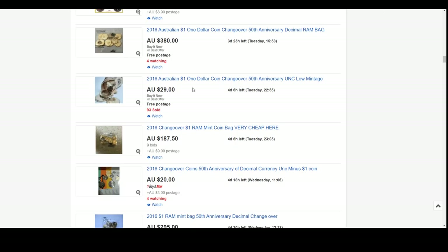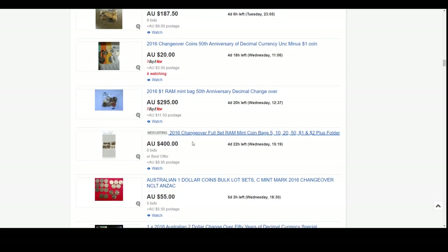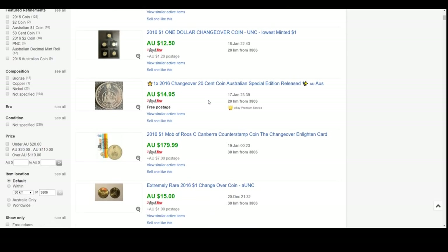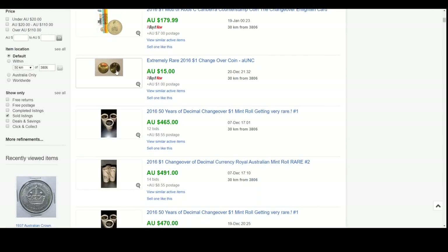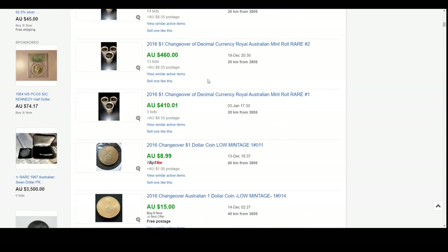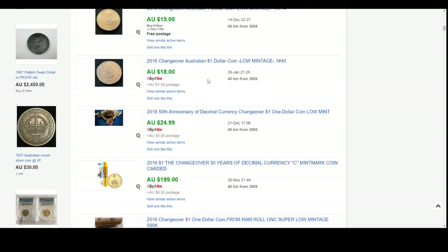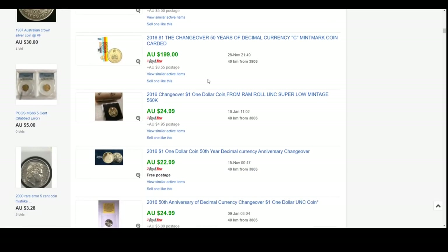Here's one that someone's put on for $380. I don't know if they're that high yet, but there's another at $295. Those little bags of 10 coins are really starting to move. The rolls are really rocketing up in price - not so long ago you could pick them up for $200 and now they're well over $400, and they will continue to climb. I reckon these guys will be $600 in no time and within a couple of years there'll be a thousand dollars a roll.